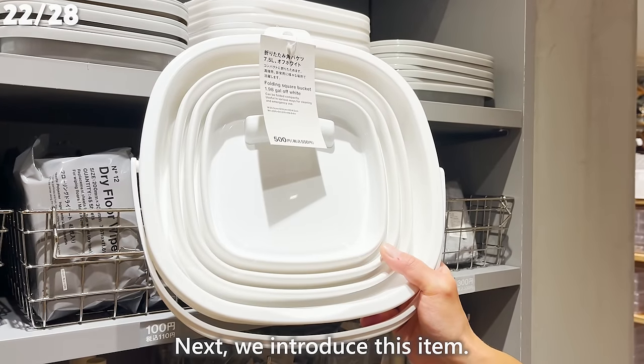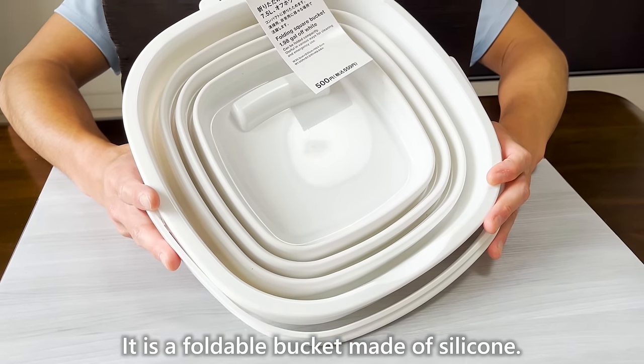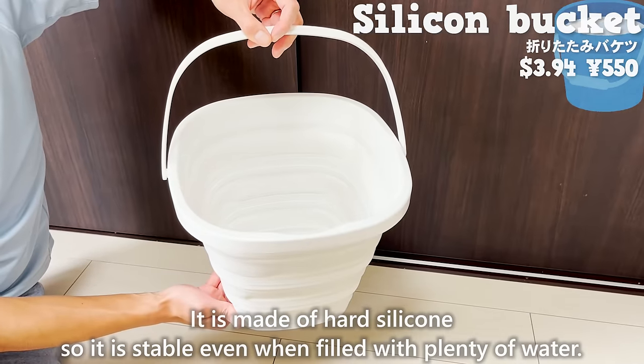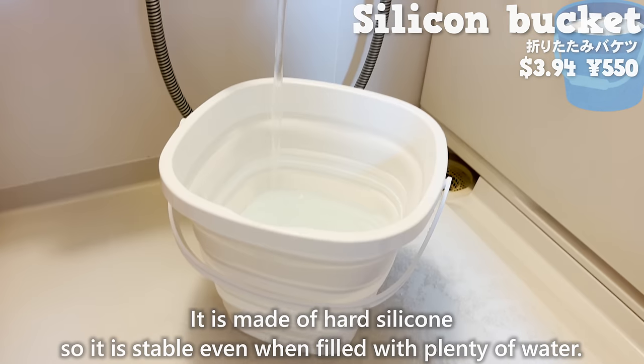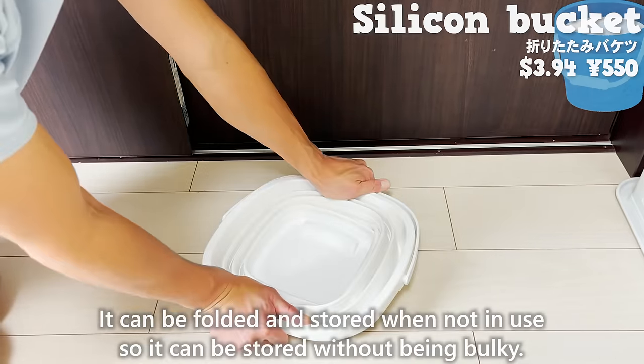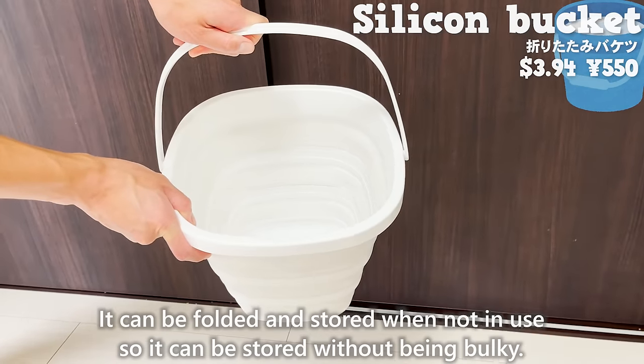Next, we introduce a foldable bucket made of silicone. It is made of thick silicone, so it is stable even when filled with plenty of water. It can be folded and stored when not in use, so it can be put away without being bulky.